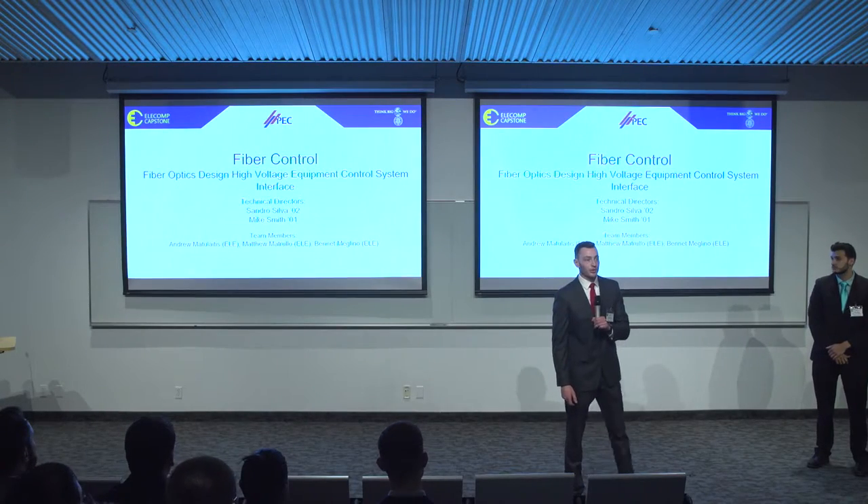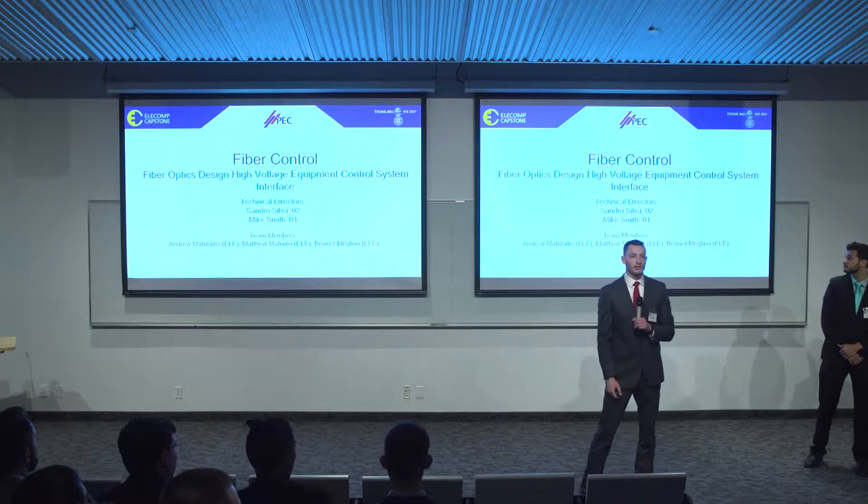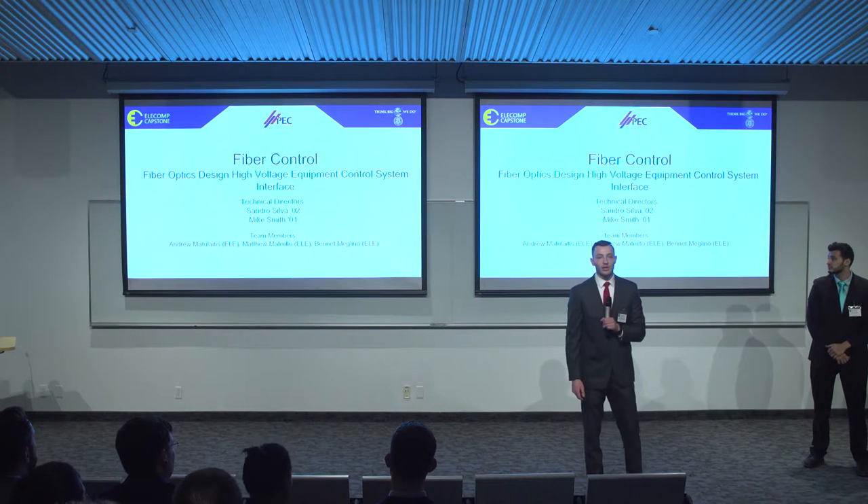Good morning. My name is Andrew and I'm joined today by my teammates Matt and Bennett. We are team PEC, sponsored by Phoenix Electric Corporation. Our project is power control and our two technical directors are Sajo Silva and Mike Smith.